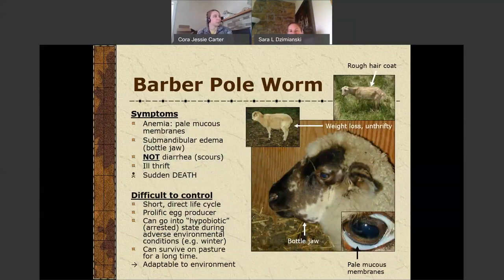The barber pole worm is the most concerning parasite of sheep and goats. It is a blood sucker that lives in the abomasum — the true stomach of the sheep or goat. It causes anemia and pale mucous membranes. You can see bottle jaw, which is edema under the mandible or throat. You do not typically see diarrhea with this worm, but you do see ill thrift — they're losing weight and not doing well. You can see sudden death because if you have a large flush of worm larvae hatching out and animals pick up thousands of larvae, they can all mature at the same time and literally suck the animal dry of blood within a short amount of time.